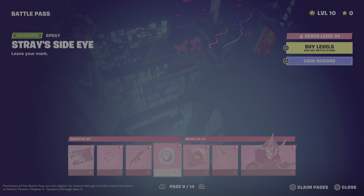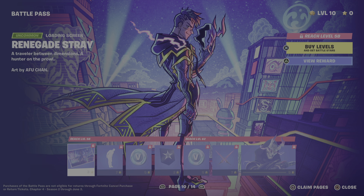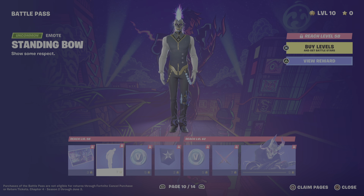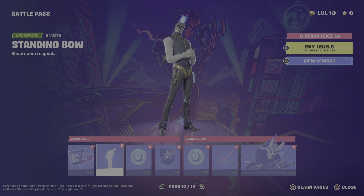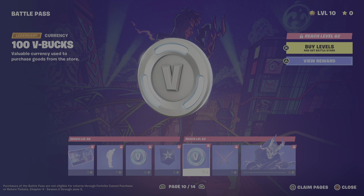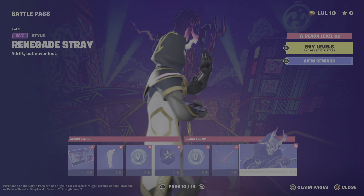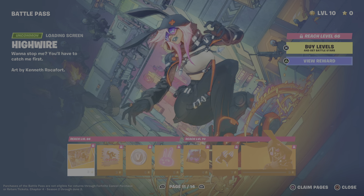Now we have another wallpaper with a back bling, followed by a gun wrap with V-Bucks and a spray. We have a glider which reminds me of the Excalibur Rifle because the stuff looks like it, and the skin kind of looks like the Drift skin.